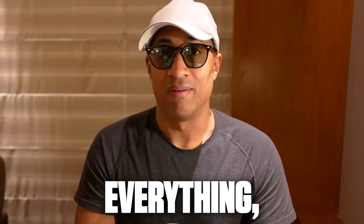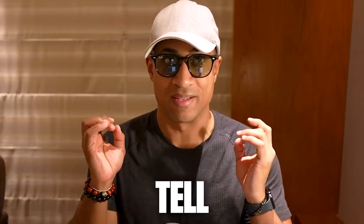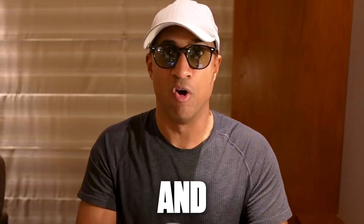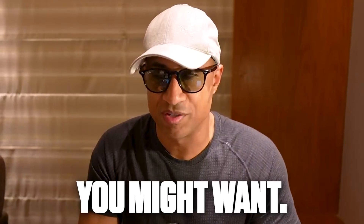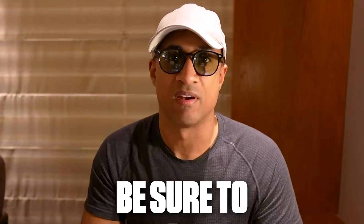I'm really open and transparent about everything, so I'm going to do my best to tell everything as it is and give you all the information that you might want. But if I'm leaving anything out, feel free to ask me in the comments and I'll be sure to answer it.